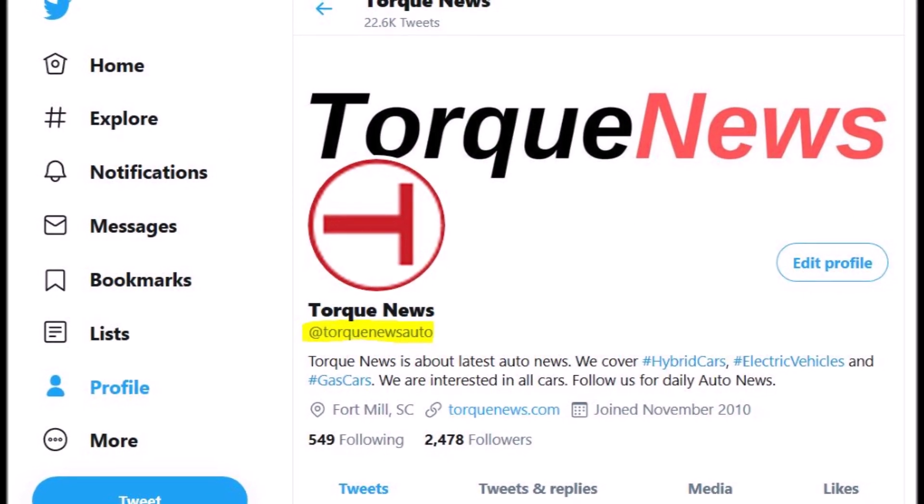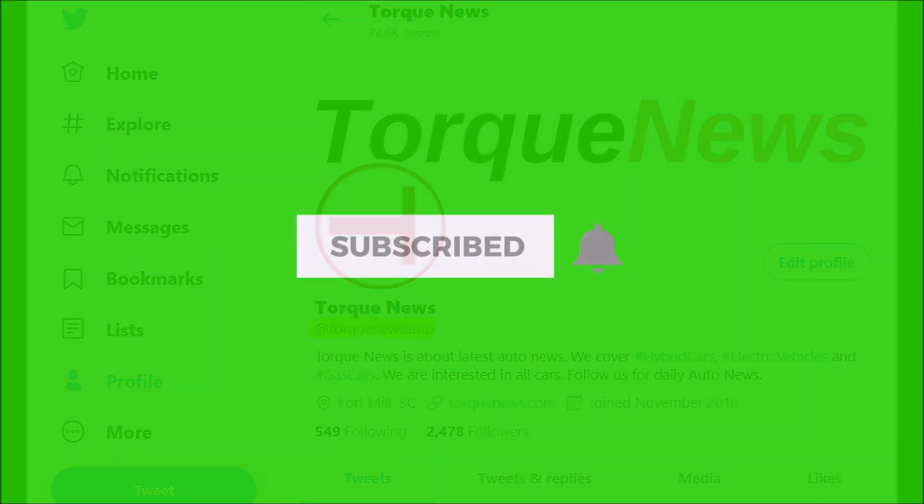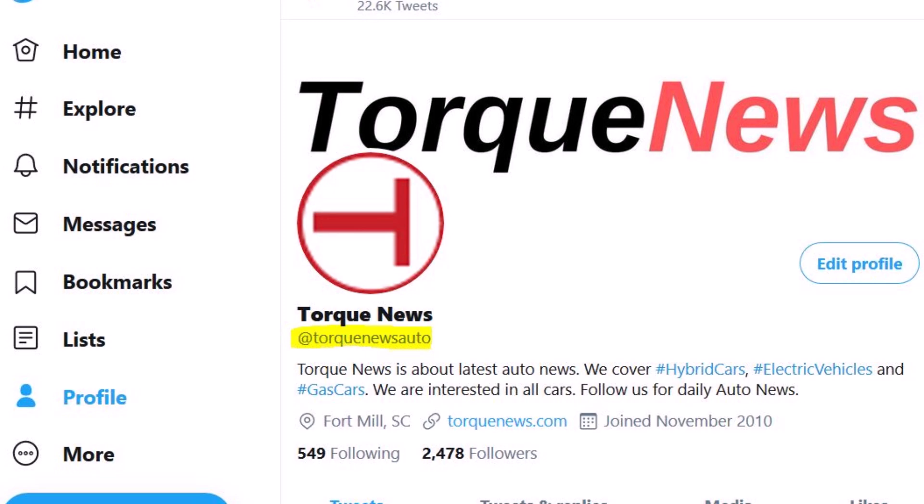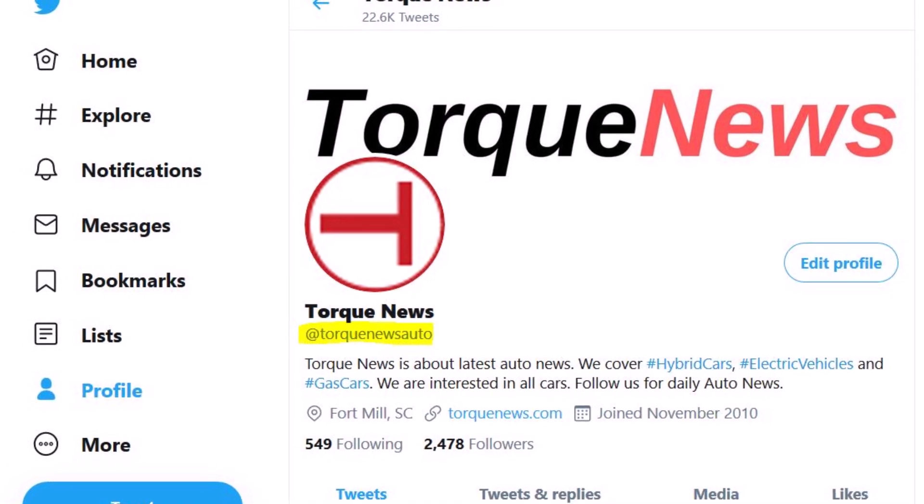Please subscribe to our channel, like this video, and ring the notification bell. Please also follow us on Twitter, which you can see on your screen. And let's get started.